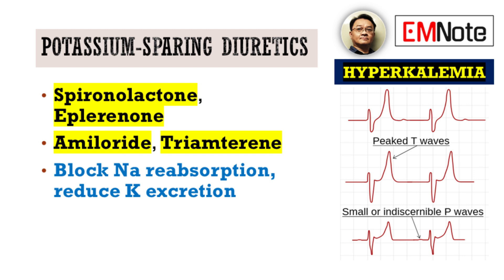First on our list are potassium-sparing diuretics. These are often used to treat hypertension and heart failure, but as their name implies, they can retain potassium. We're talking about drugs like spironolactone, eplerenone, amiloride, and triamterene. Their mechanism is to block sodium reabsorption in the distal convoluted tubule and collecting duct, which in turn reduces potassium excretion.